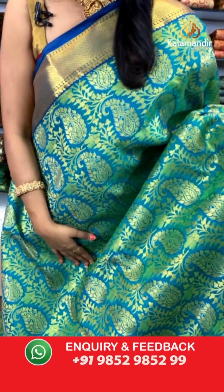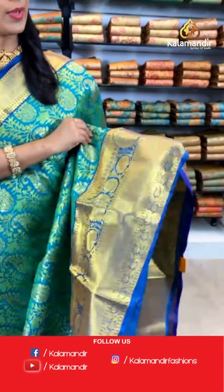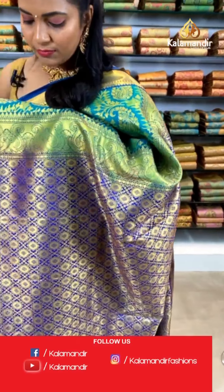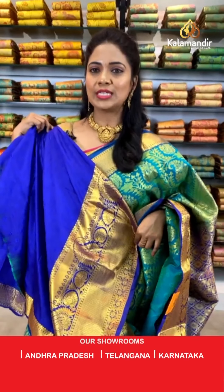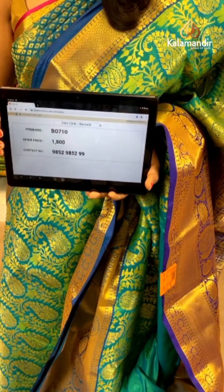Another green color saree for you, Kiran garu! All over the body we have paisley zaal — a very heavy design. The border is contrast, very huge in teal blue, with cross khadi, paisleys, florals combination, diamond brocade, raksha butis, and another floral pattern. The pallu is contrast, rich-looking with floral brocade. The blouse is a contrast in violet with self-embossed floral design and border. Saree code: BEVO710, actual price ₹1800 — weaver's price. To purchase, take a screenshot and share on 9852985299.